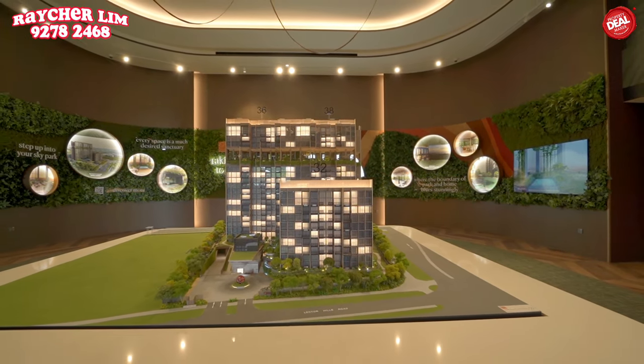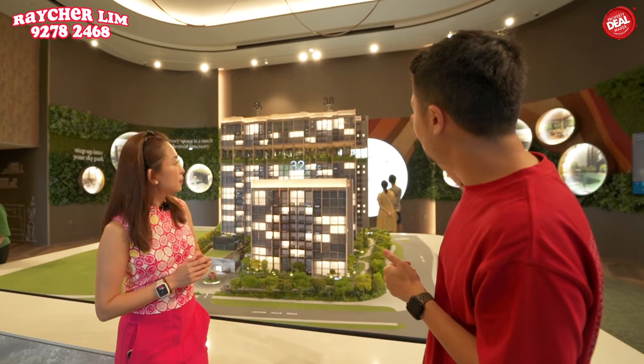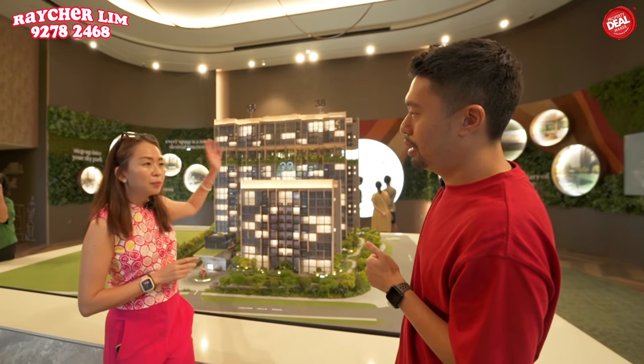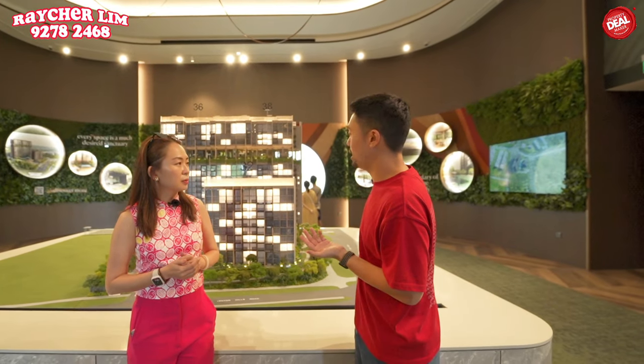For the 3-bedroom, which is a good facing unit? Similarly, the one at the show unit — stack 18 — which is facing the back. It's also a corner unit and faces the landed estate directly, so it will have a really nice unobstructed landed view.